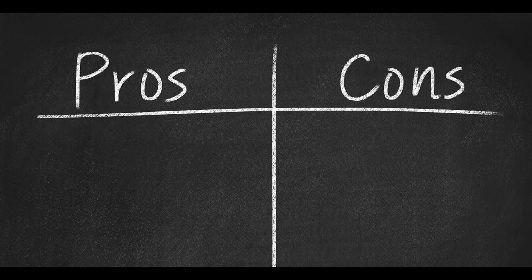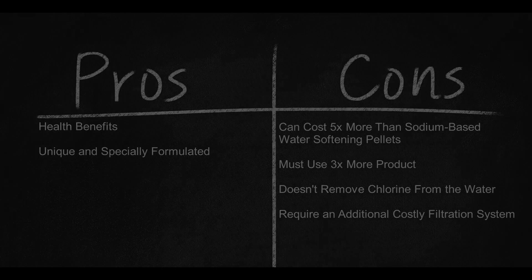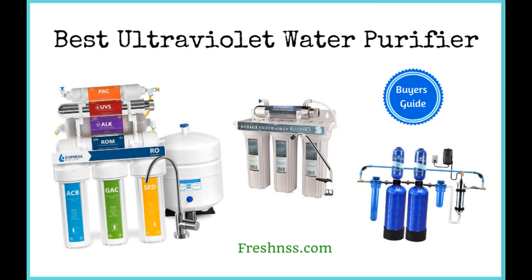Here are some pros: health benefits; unique and specially formulated. And here are the cons: can cost up to 5 times more than sodium-based water softening pellets; must use 3 times more product; doesn't remove chlorine from the water; requires an additional, costly filtration system.